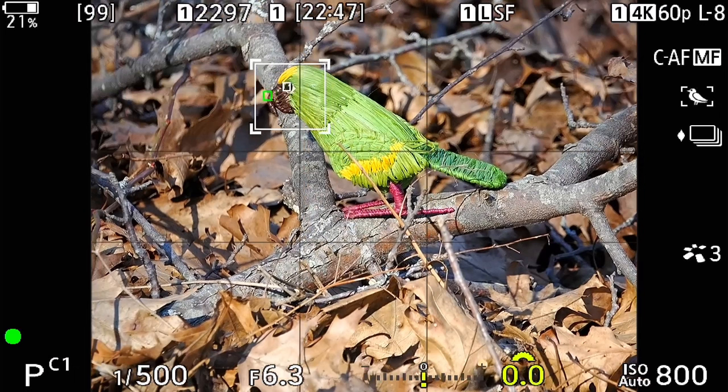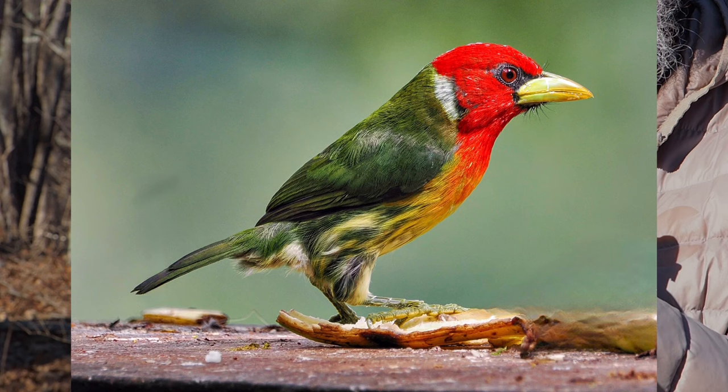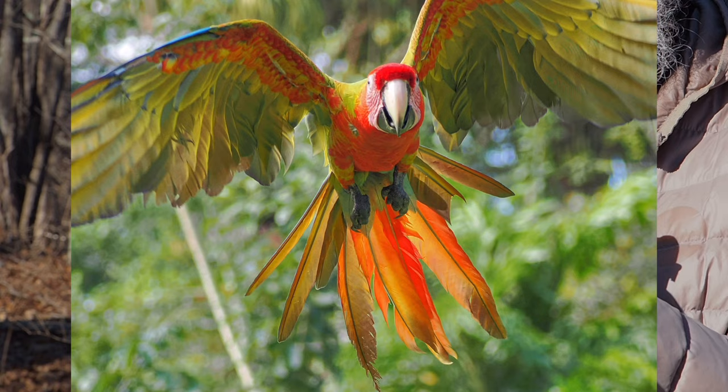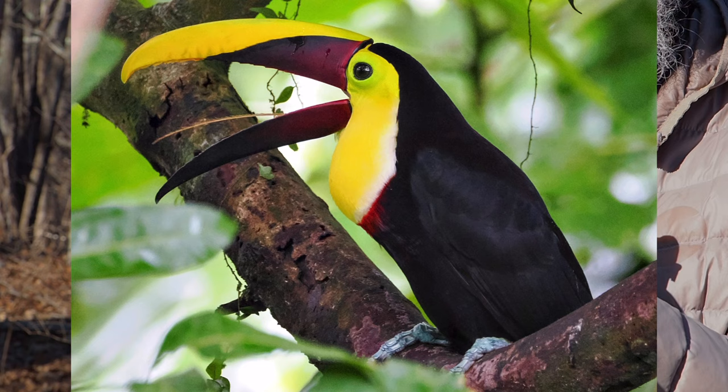I would estimate that my keeper rate — acceptably sharply focused images, good enough for social media and most other uses — with the Mark I is somewhere in the 85% range. Pretty impressive. If I only count the critically sharp images, those I could blow up to ridiculous magnifications without losing sharp edge detail around the eye, the rate was closer to 70%. Still impressive. I would estimate that the Mark II, from early results, is going to produce something more like an acceptable keeper rate of 95%, and a critical rate of close to 85%, maybe more.